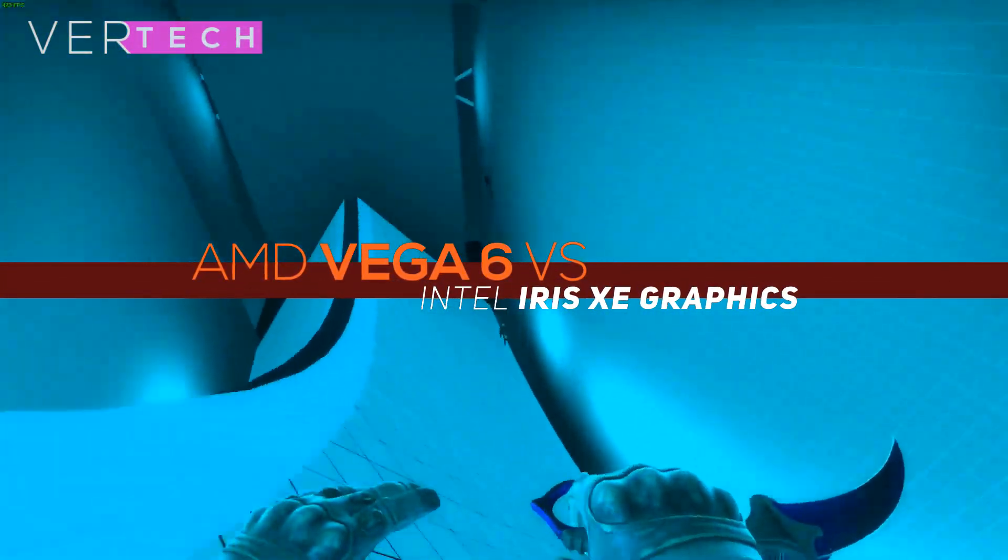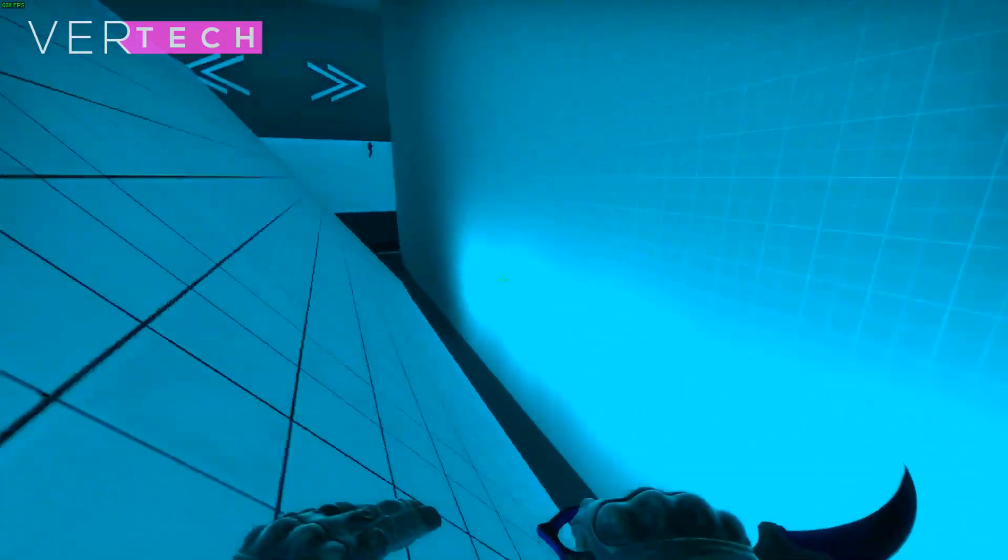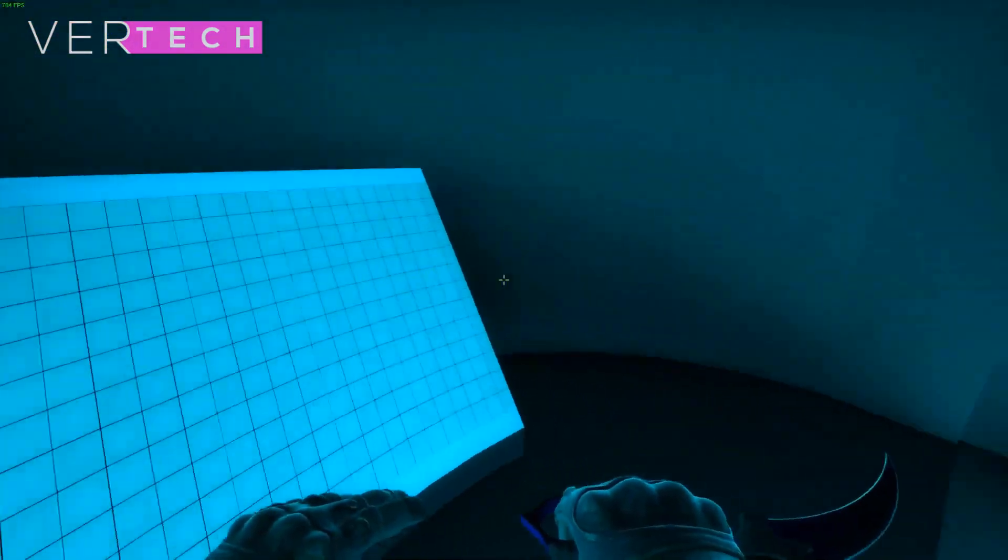Hello guys, and today I am going to show you the comparison between the AMD Ryzen 5 Vega 6 and the Intel Iris XC graphics. So without any further ado, let's get started.